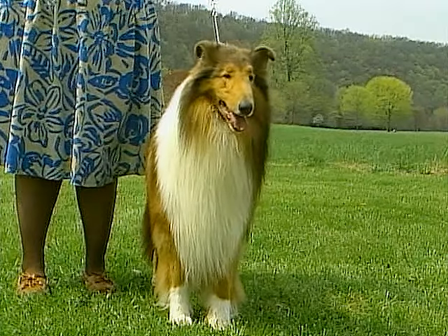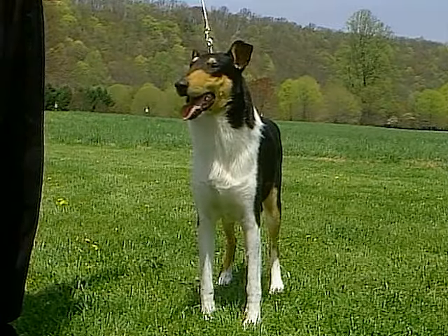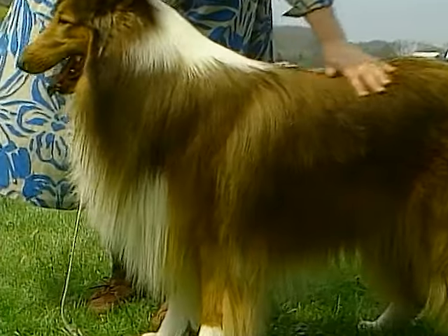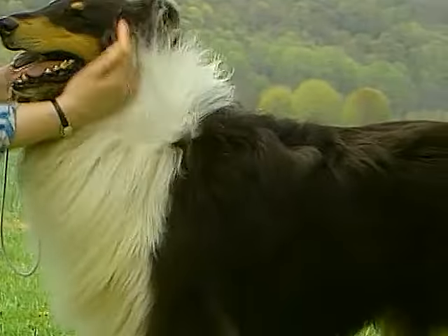The collie comes in two varieties: the long-coated rough and the short-coated smooth collie. The coat is the crowning glory of the rough collie. The rough-coated collie's coat is abundant, except on the head and legs. The coat must be protective, profuse, luxuriant, and soft and furry to the touch.